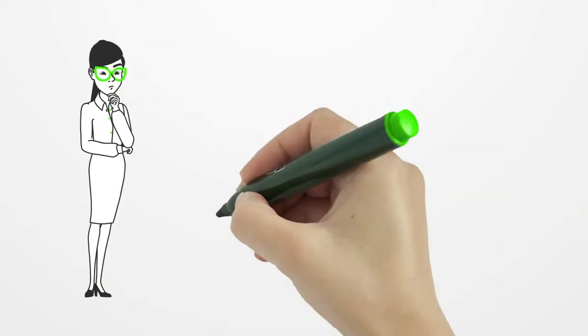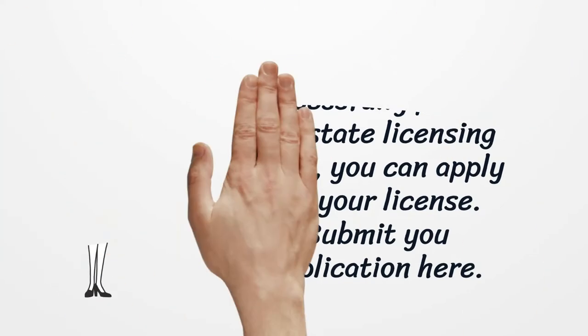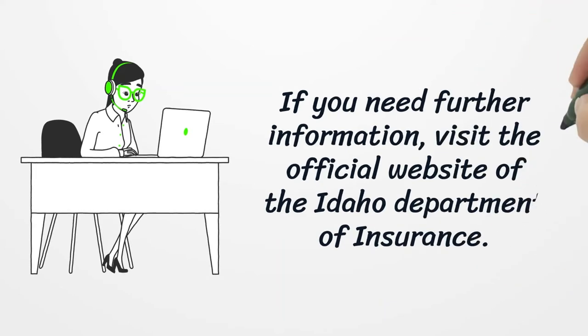Once you have successfully passed the state licensing exam, you can apply for your license. Submit your application through the official portal. If you need further information, visit the official website of the Idaho Department of Insurance.